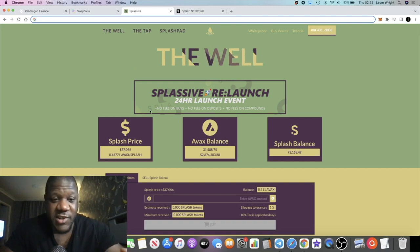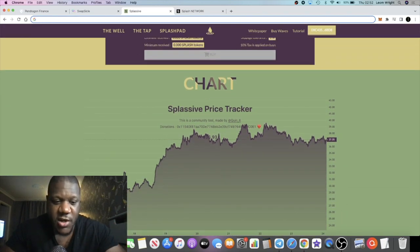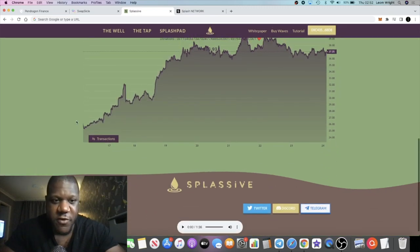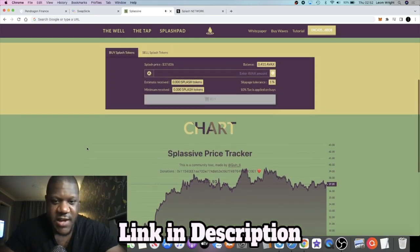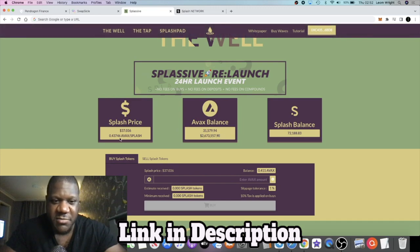Going over to the main area, everything's changed — everything looks a lot better and a lot cleaner. Some things are the same, like the chart, which I really like and thought was bullish before, so I'm glad they kept it. There's also a little song down here — I believe it's a DeFi Proof song about Splash — a nice little touch.